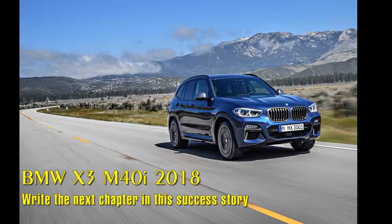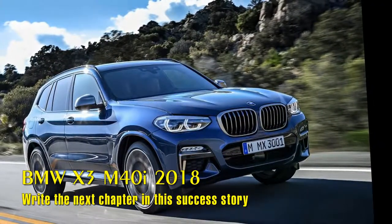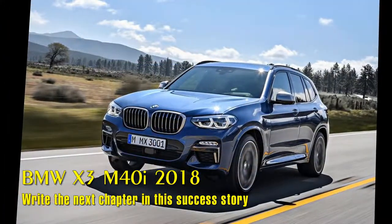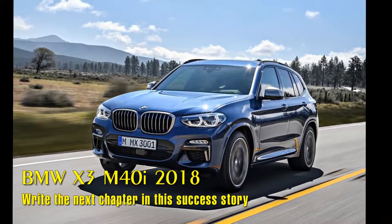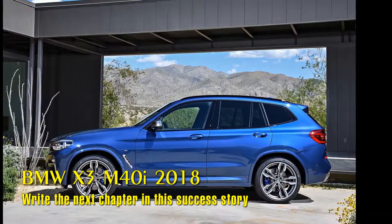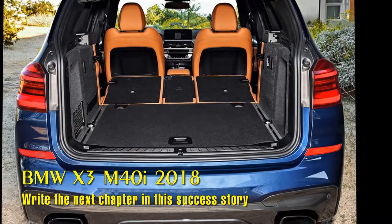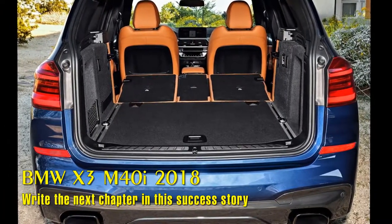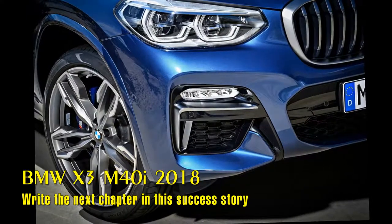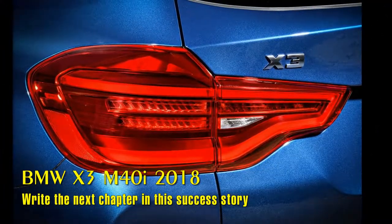The all-new BMW X3 elevates the already boldly dynamic design language of its predecessor. The third generation of the pioneering premium compact sports activity vehicle, SAV, treads a familiar BMW X family path combining rugged off-road looks with generous presence. The exterior dimensions are largely unchanged; however, the wheelbase has been extended by 2.2 inches. An extremely short front overhang with finely balanced proportions emphasizes the perfect 50/50 weight distribution between the front and rear axle. For the first time on a BMW X model, the front fascia features a muscular three-dimensional kidney grille and fog lights featuring a hexagonal design, underlining the confident character of the all-new BMW X3.